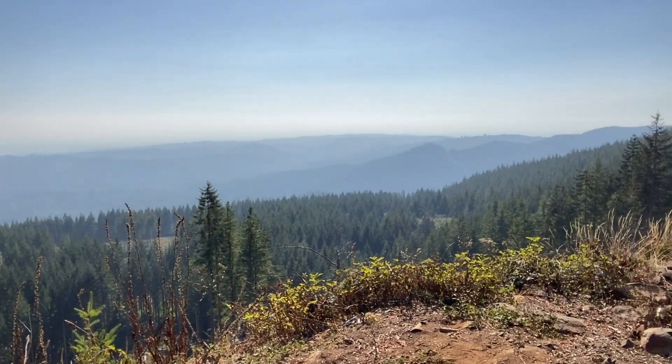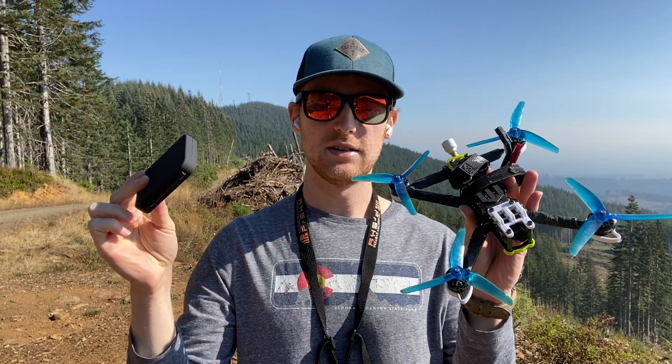Welcome back! Today is day 18 of my 30-day get good challenge. We are at this beautiful little mountain forest overlook area. The plan for today is going to be a little bit different - I'm just going to cruise around with some ND filters on the Nazgul XL5, get some awesome shots. I really don't want to walk all the way down there to get my quad when I crash, so we're just going to have fun today.